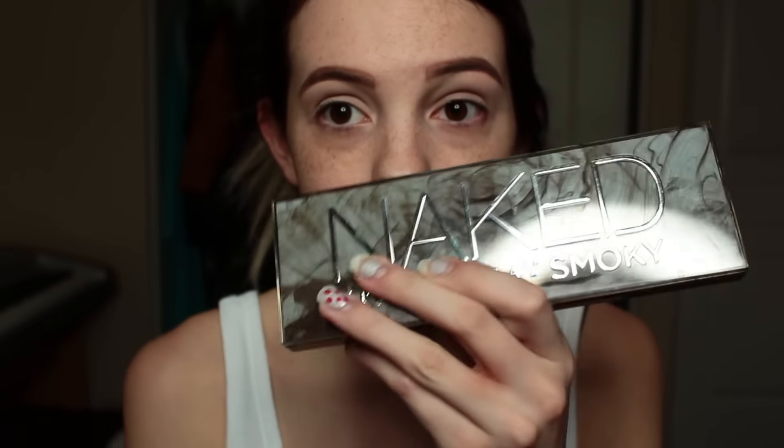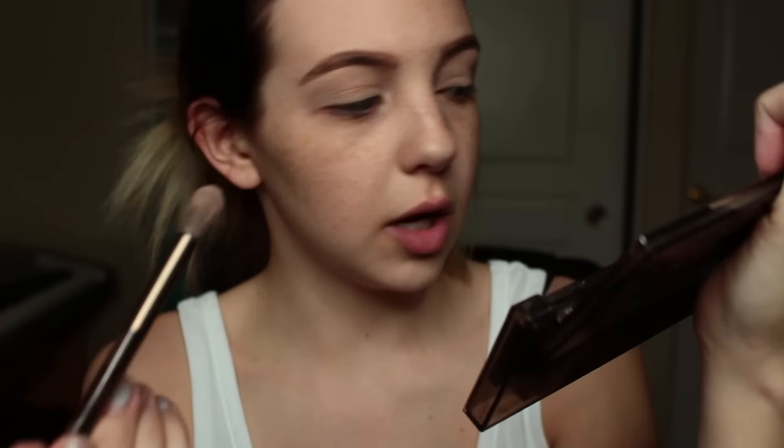This is the brush that comes in it. This is a Naked Smoky palette. I'm going to take it and use Combust, and I just put it in my crease. I do this so that when I actually put on more eyeshadow later, it helps it blend.